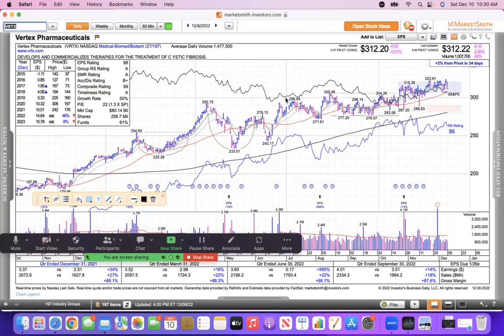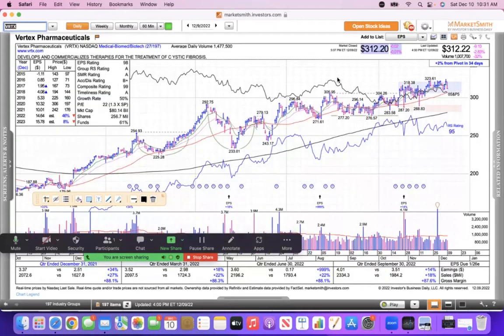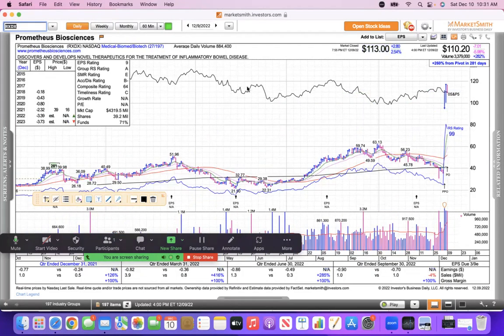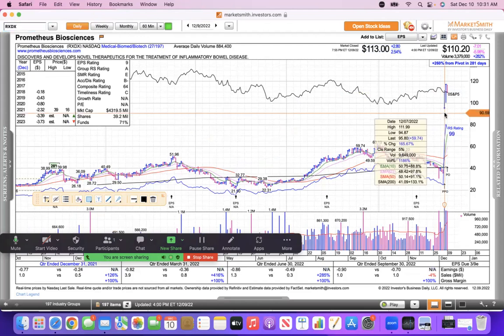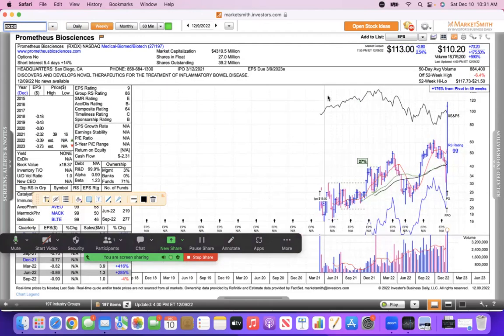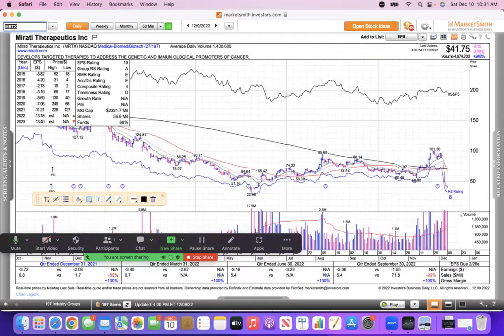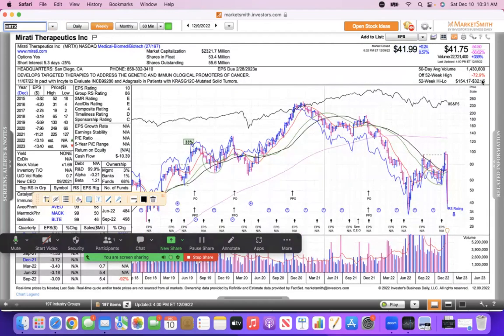Vertex — I like looking at the weekly chart here because it shows this two-year consolidation period, then a little flat base, and now it's just crawling away from its base like a snail — a good long-term hold. For the penthouse and outhouse: the penthouse belongs to the biotech sector — Prometheus was up 165% in a day and only 175% on the week. They're enjoying the penthouse view.